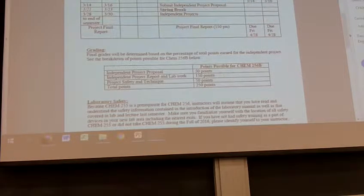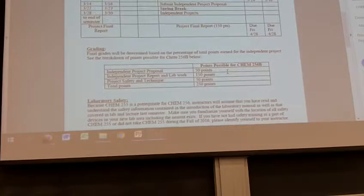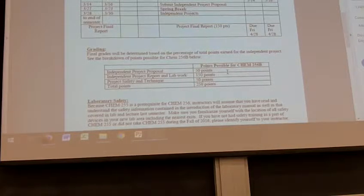The point breakdown for projects: your proposal, turned in before spring break, is worth 50 points. The independent project report and lab work — including how you handle things throughout the project and the doing of the project over five weeks — is 150 points. Did you work independently, or did we always have to remind you? Did you drive the project? Then there's a safety and technique grade of 50 points, for a total of 250 points for 256B.